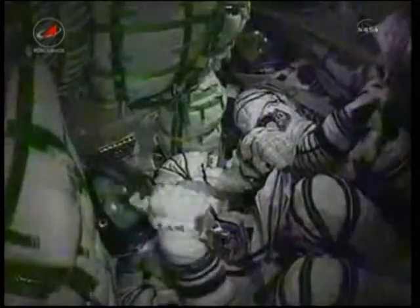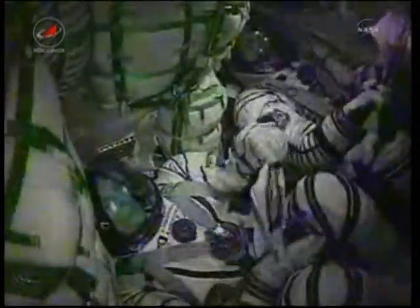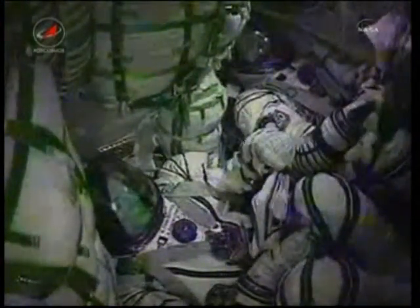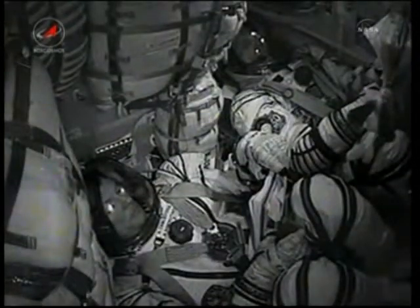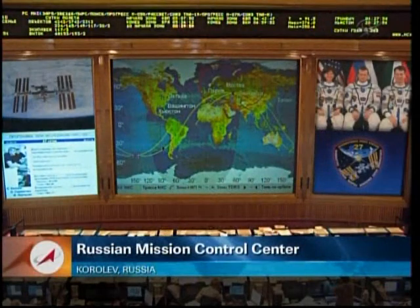The core stage engine has now fulfilled its role for today and is dropping away. About four minutes of powered flight now remaining. Soyuz is being propelled by the single engine of the third stage, providing 30 tons of thrust and burning for four minutes and two seconds in total.